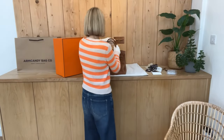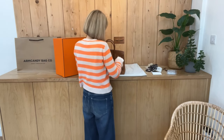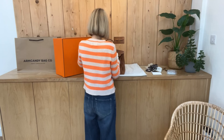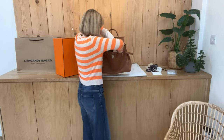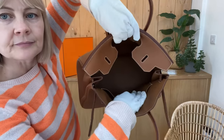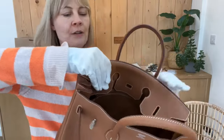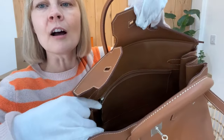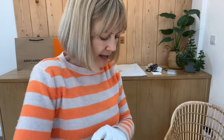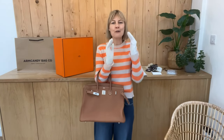Let's undo it and show you inside. Inside it's a beautiful, spacious bag. You've got a flat pocket on the front, a big flat pocket, and a zipped pocket on the back with the lovely Hermès zip pull. The size, like I said, it's a 35, but if you want all the exact measurements, they're all on the website. There's a link in the description below.